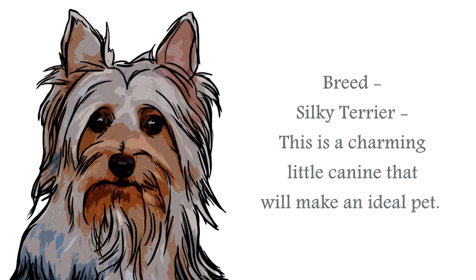A confident little breed, they are energetic, and will need a secure environment to play in.